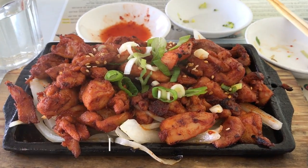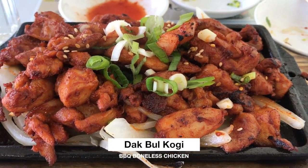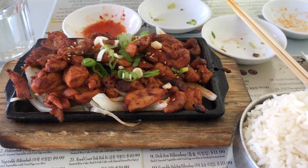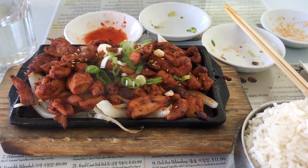The third dish is duck bulgogi. It's served with onions underneath on a sizzling hot plate, lightly sprinkled with sesame seeds and green onions on top. This was my favorite of the three dishes I tried, as it was mildly spiced with a flavorful marinade.